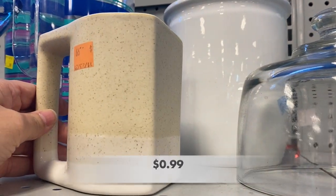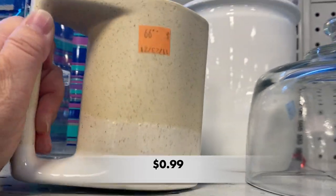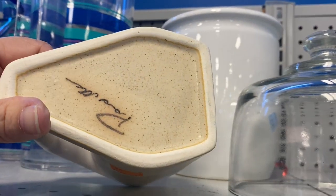This mug caught my eye. It's got a great shape, it is a pottery mug, and it is signed on the bottom.